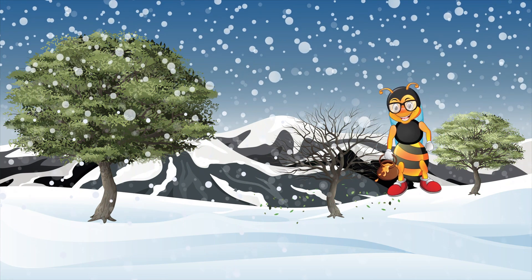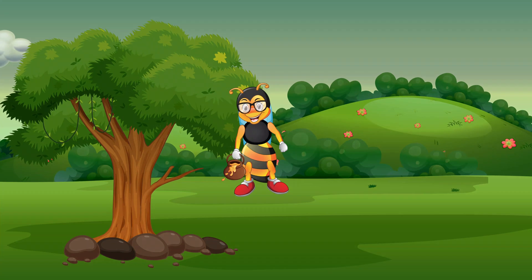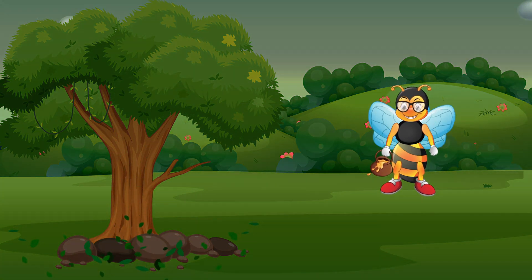The trees that lose their leaves during the fall and winter are called deciduous trees. What is a deciduous tree? That is a tree that loses its leaves every fall and grows new leaves every spring.